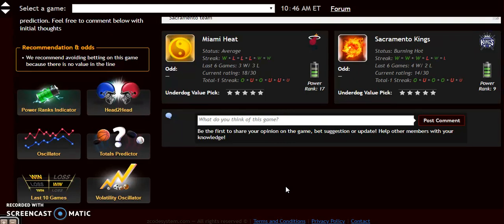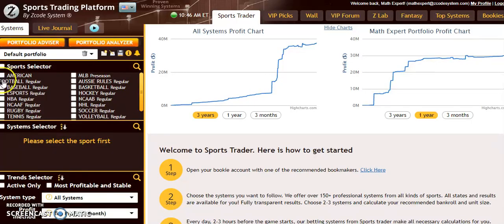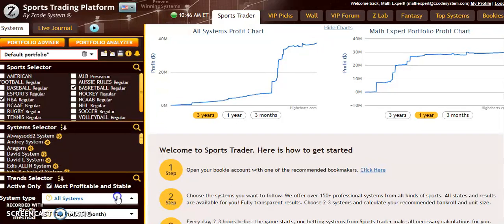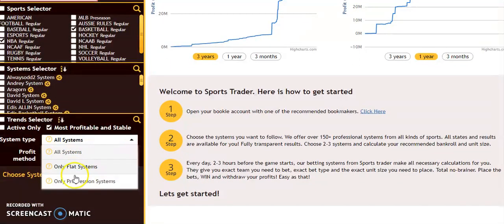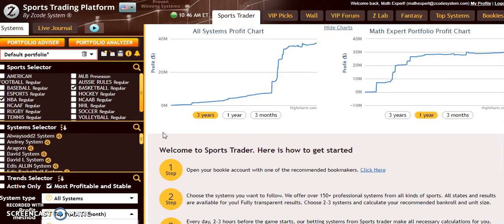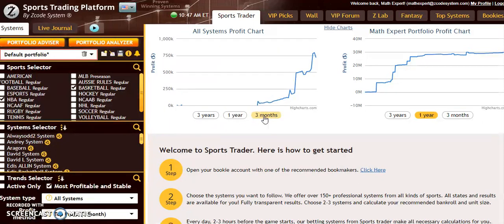If you're not interested in all the numbers, you can take a look at the sports trader — it's a really good tool. On the left side, you can select your sport, such as NBA or basketball regular. Down here is the system selector where you can select all the systems you're interested in. You can pick the most profitable and most stable, look at all systems, flat systems, progressive systems — any kind of system you want. You can look at profit method, and then on the side here you can see the profit charts. Here's a math expert profile and an all systems profile chart. You can view three years, one year, or three months to see the profit trends.